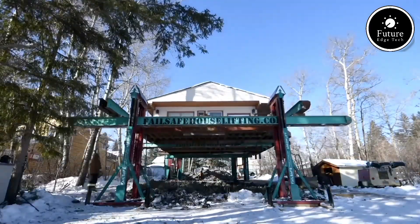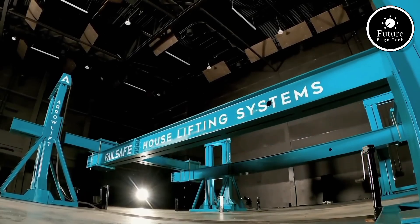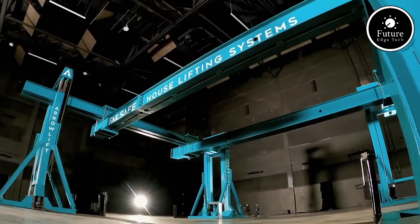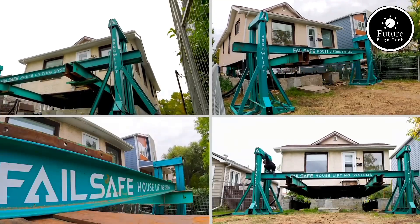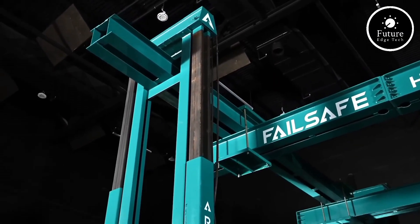Additionally, the system is engineered to distribute weight evenly, preventing unforeseen shifts or collapses. The time efficiency of the AeroLift Structural Lifting System sets it apart. By reducing manual intervention and streamlining operations, projects can be completed faster, saving both time and costs.